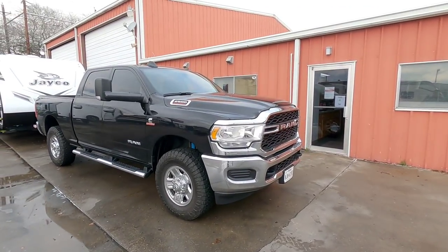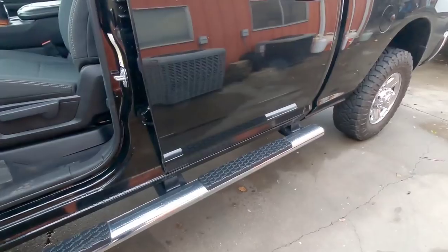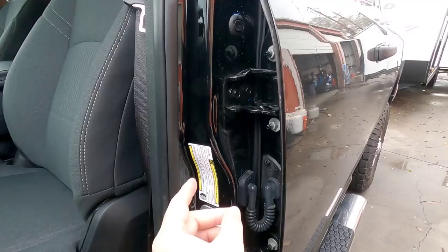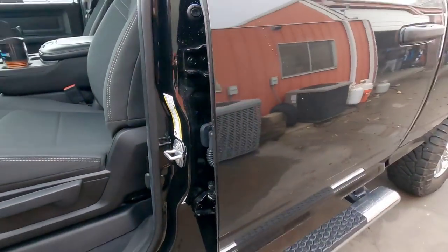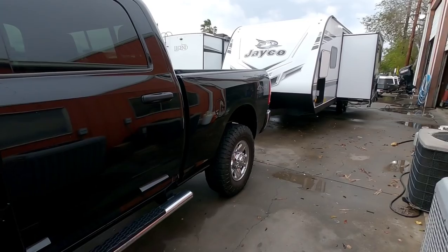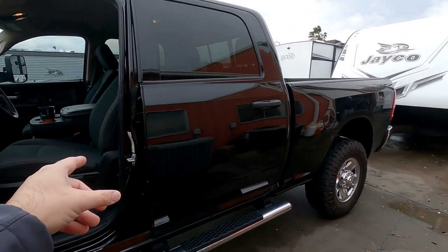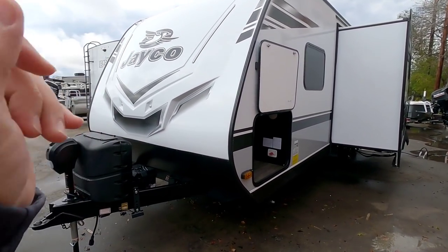This is his brand new Ram 2500 HD with the Cummins. He told me I can open it up and take a look at the payload capacity on this truck. Not that it's going to have any problem towing that trailer, but he has a 2369-pound cargo capacity. This would be significantly higher if he had gotten the gas engine, but with the Cummins, this number is about 600 pounds lower versus a gas because the Cummins weighs so much more. With 2369 pounds, you're probably going to be transferring close to about 800 pounds when fully loaded to the back of this truck. So he's in good shape, and this truck isn't going to have any problem at all towing this really awesome Jayco travel trailer.